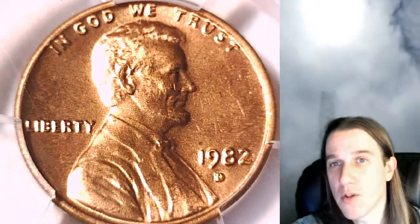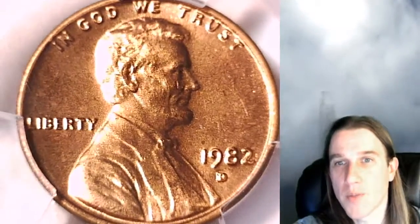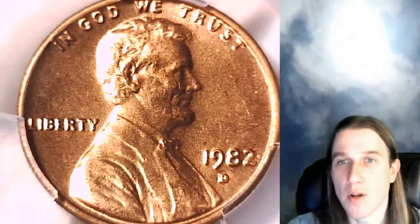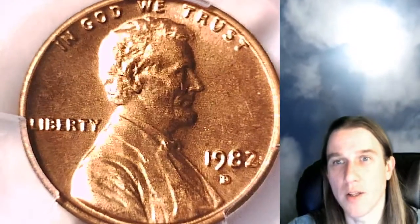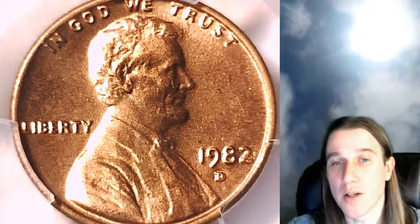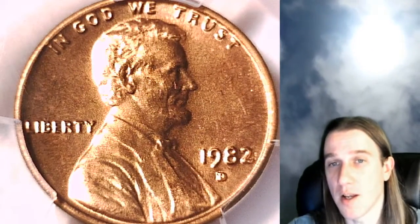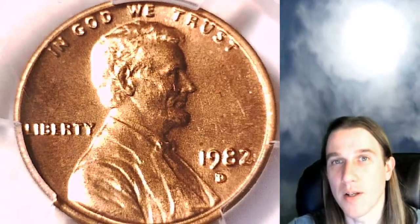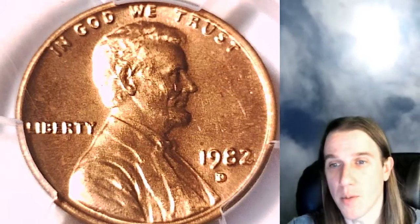I'll also have a bonus stream tonight on August 3rd, 2020. We're going to look at some 1970s Lincoln Memorial cents. They are business strike coins, but they're cut from the mint sets. We've had good luck finding RPMs and we found some floating roofs last night. We're going to hopefully find some double dies or small dates or something fun to go along with that tonight. We've got 50 coins to look at so we've got pretty good odds.